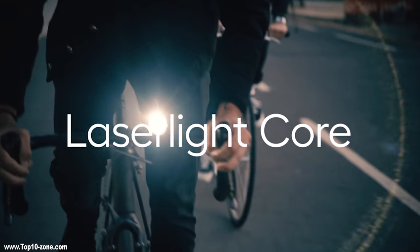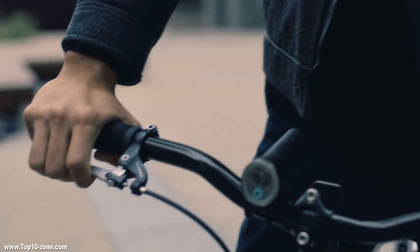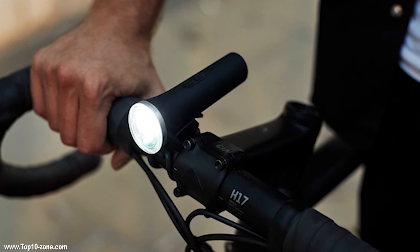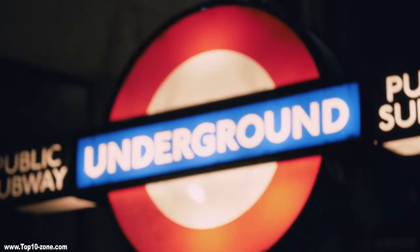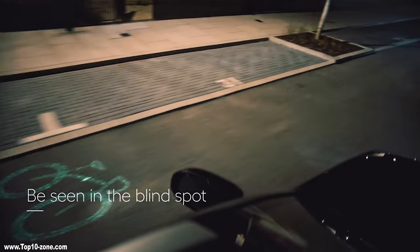Beryl's LaserLite Core is an innovative gadget that has patented laser projection technology, combined with a white light and a laser image to beam out of blind spots, junctions and situations where you would otherwise be unseen. The Core is designed to be lightweight for the city commuter and the case is made of a durable carbon-grape polymer.